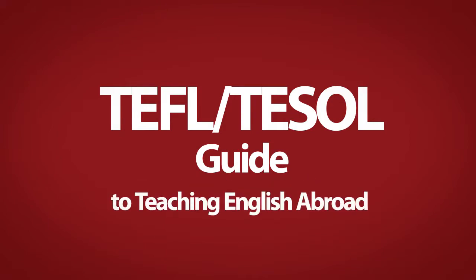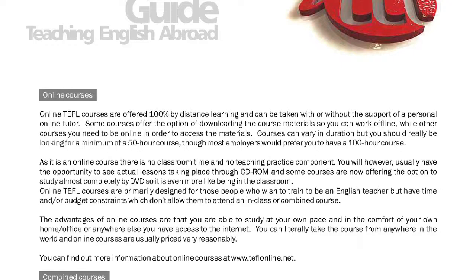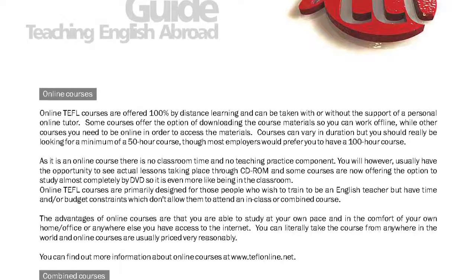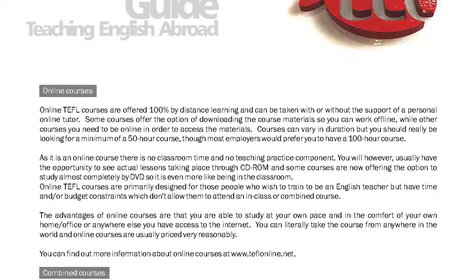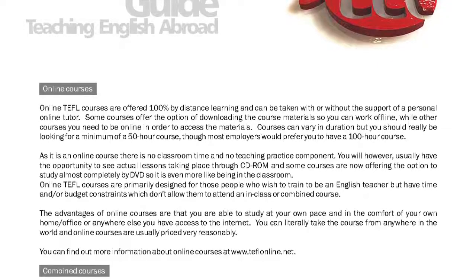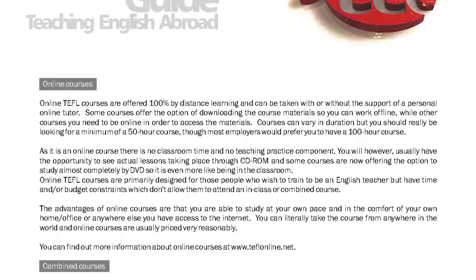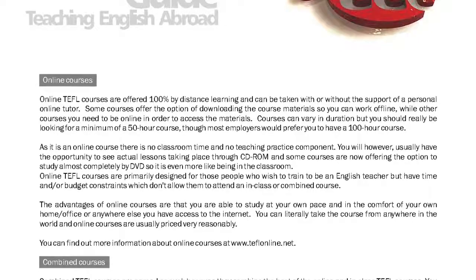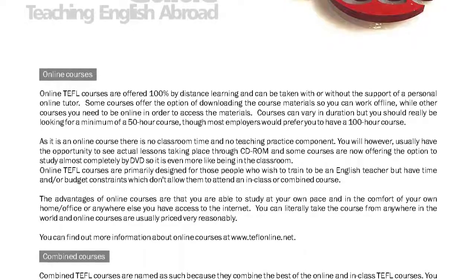Online TEFL courses are offered 100% by distance learning and can be taken with or without the support of a personal online tutor. Some courses offer the option of downloading the course materials so you can work offline, while other courses require you to be online in order to access the materials.